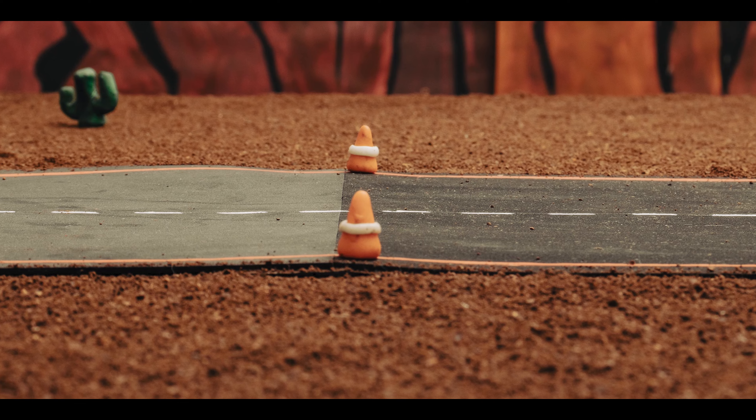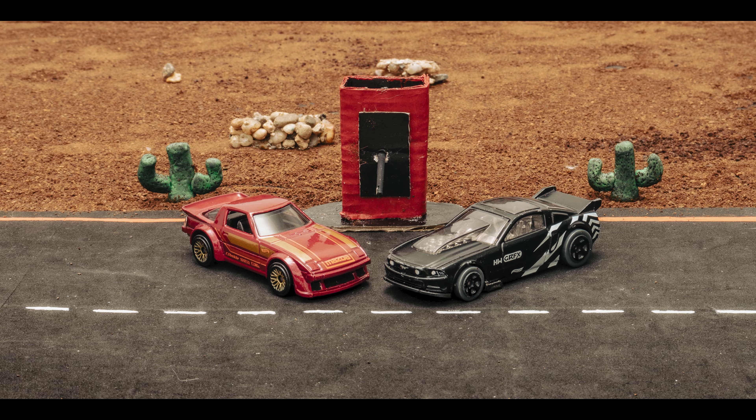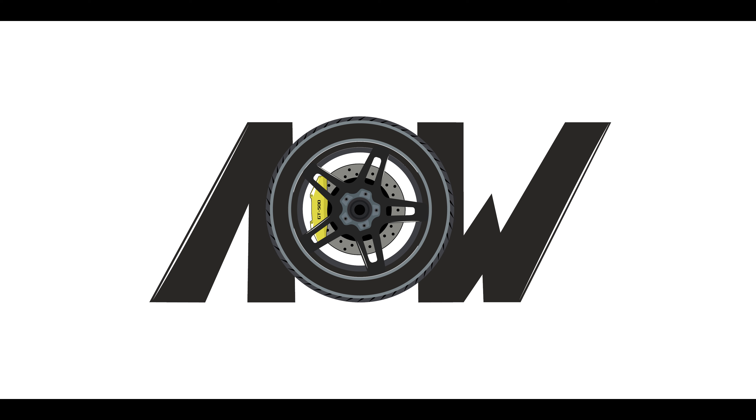The goal is simple. The first one to reach the cones wins the race. Ladies and gentlemen, my name is Max Racer, your speed-loving host. Get ready to enjoy the adrenaline on wheels.